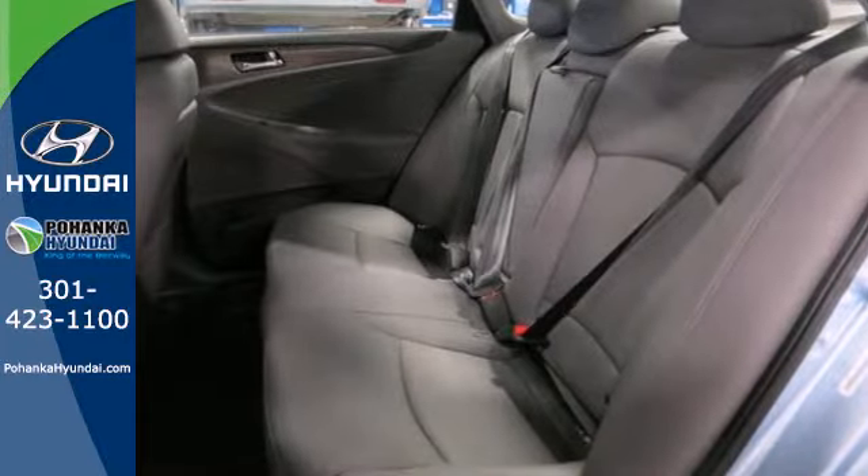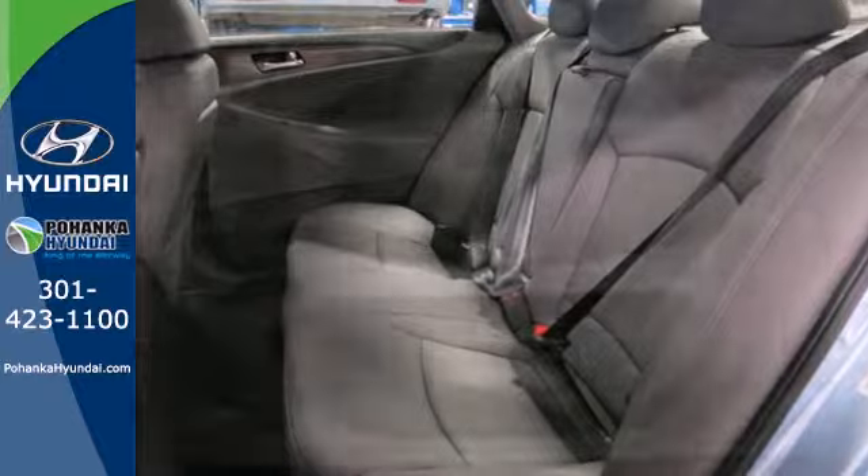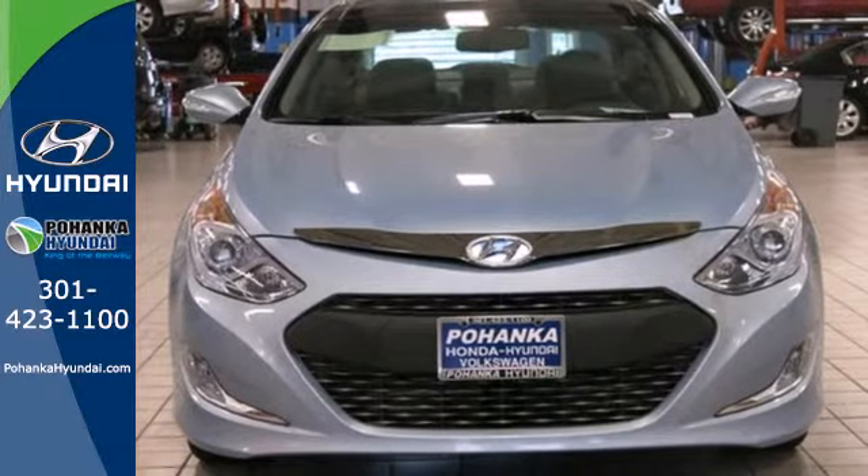Hybrid mileage and innovative performance. Discover it all in this 2014 Sonata Hybrid.